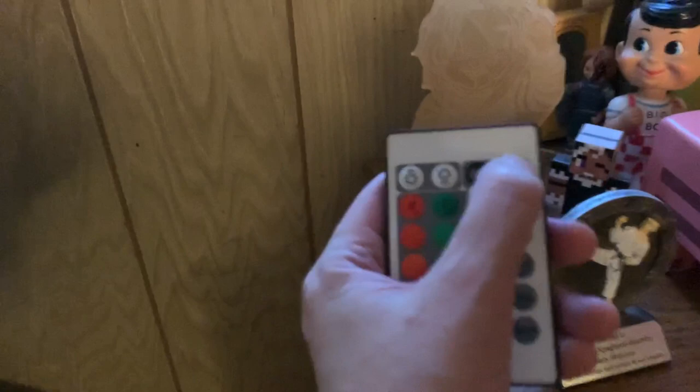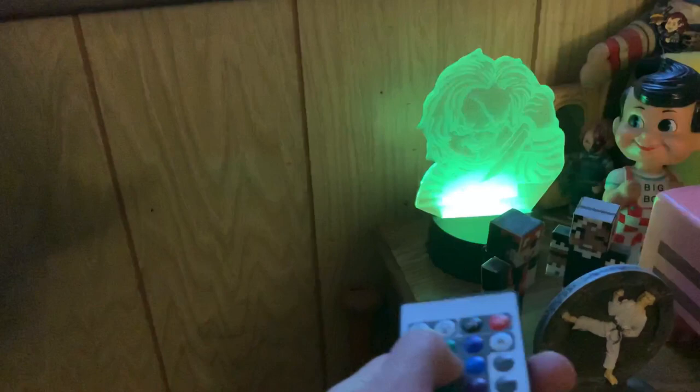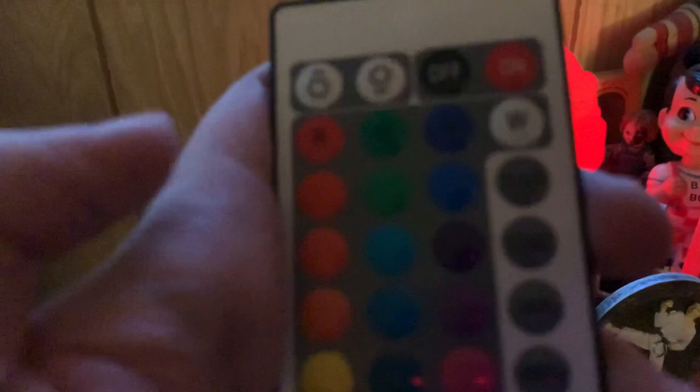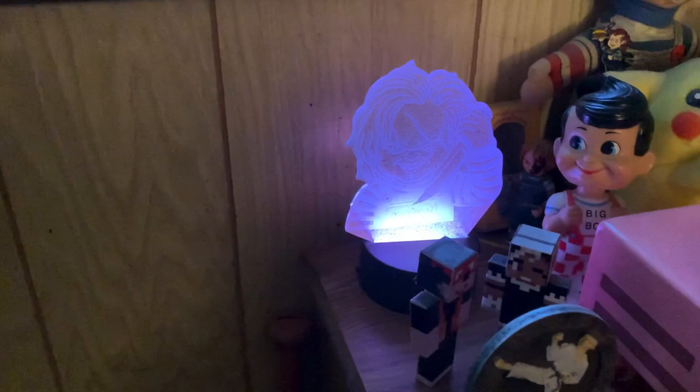Got this cool Chucky light from a good friend for Christmas. It comes with a remote — you can turn it on, change the color, you can make it fade different ways, tons of options. It's pretty cool. You can make it back to red, and you can change the brightness up and down. Yeah, it's a pretty cool light.